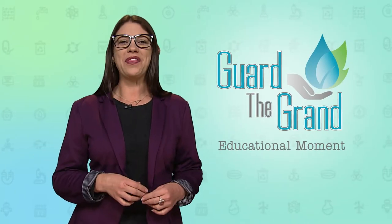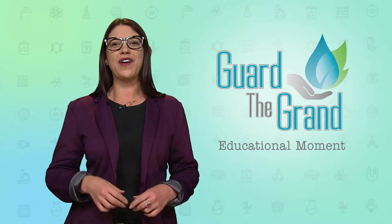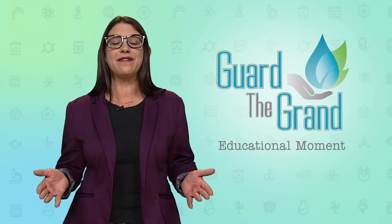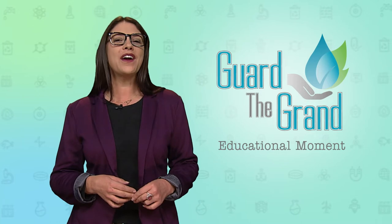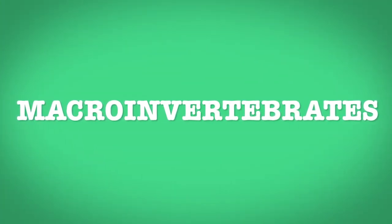Hey kids, I'm Ashley with another Guard the Grand Educational Moment. Did you know that there are lots of tiny bugs that live in our streams and lakes? They are called macroinvertebrates, and they can tell us a lot about the quality of our waters.